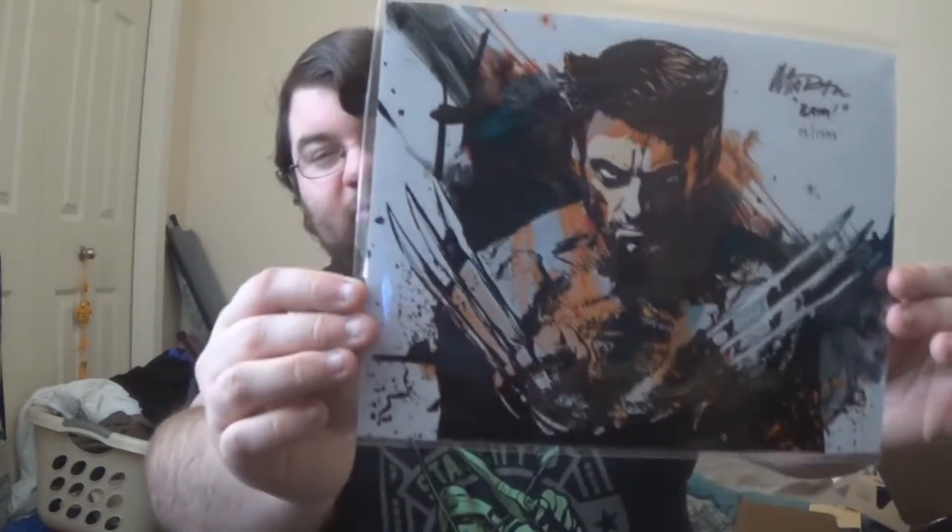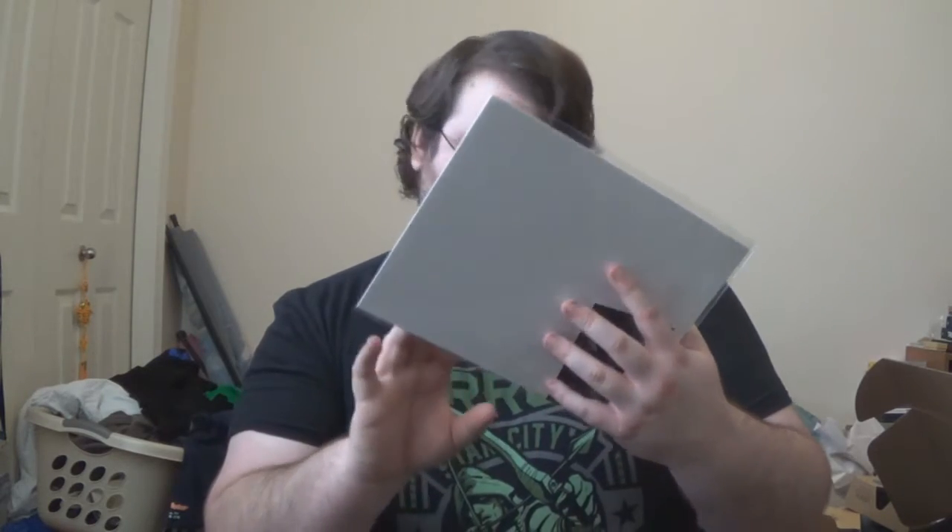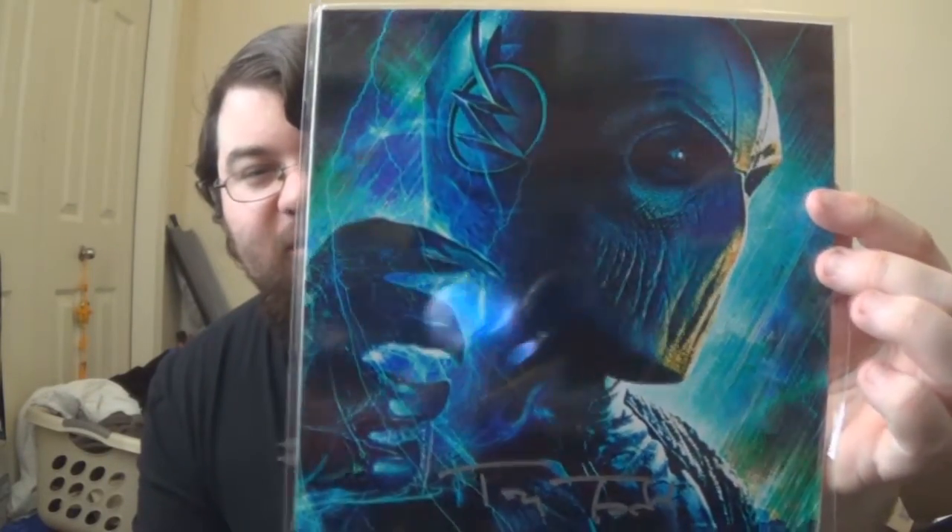We got two art prints! So we have a nice picture of Wolverine, and it says the certificate of authenticity — the BAM box obtained this item personally or through a trusted partner in the industry, and it is guaranteed to be authentic. Adam MacArthur, CEO of the BAM box. But who signed it? There's actually another picture in here which looks like... The Flash, maybe? So I got two pictures. They're different signatures. I have to look up who this is. He looks like The Flash with, like, a zombie face.